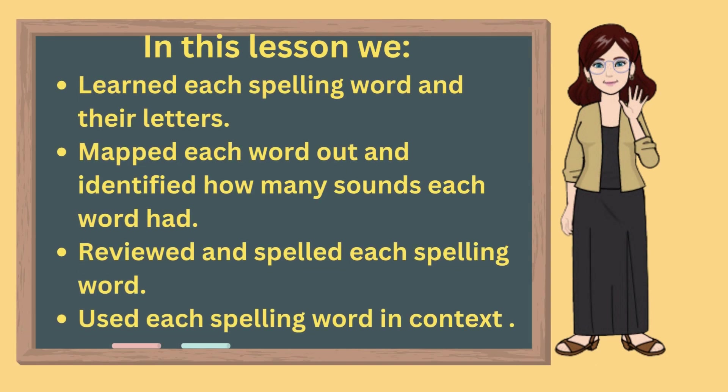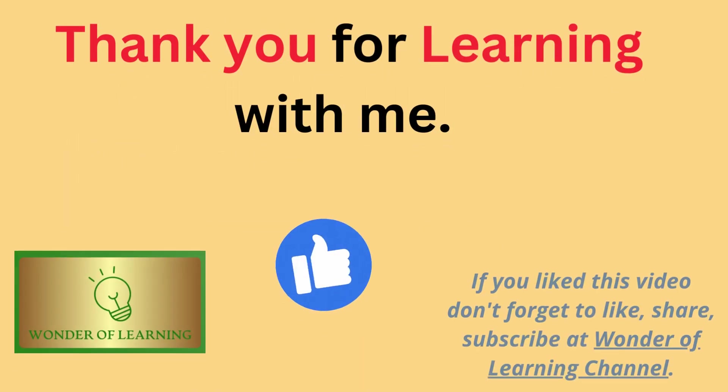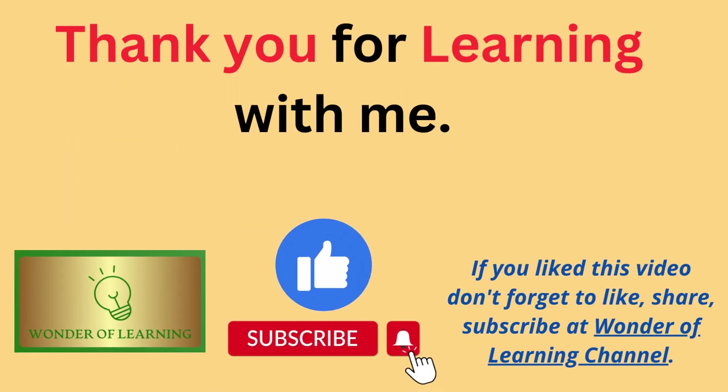In this lesson, we learned each spelling word and their letters, mapped each word out, and identified how many sounds each word had, reviewed and spelled each spelling word, and used each spelling word in context. Thank you for learning with me today. If you like this video, please like, share, and subscribe to our channel, and share us with your friends. We hope you will join us again soon for another lesson on Wonder of Learning. Until then, bye-bye.